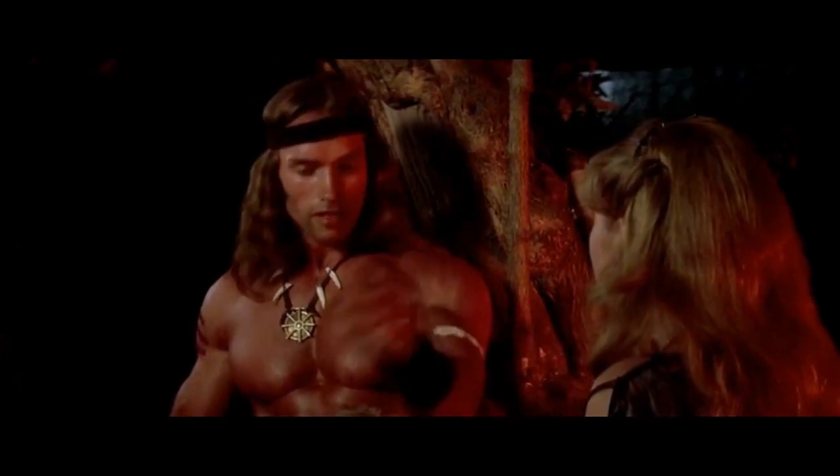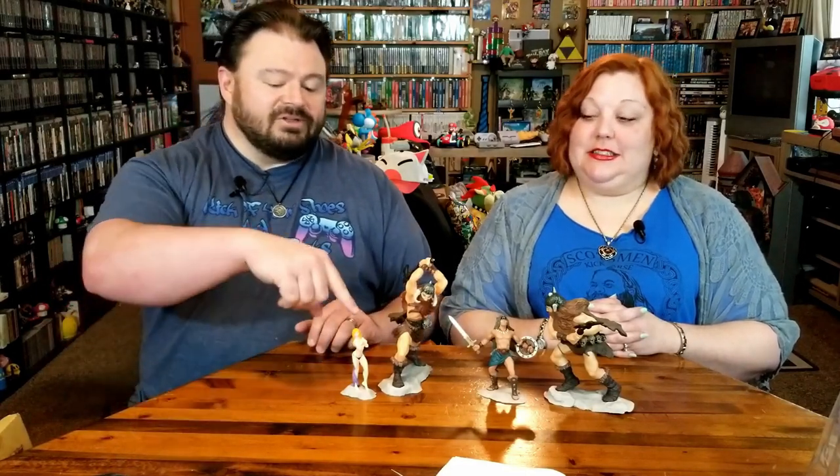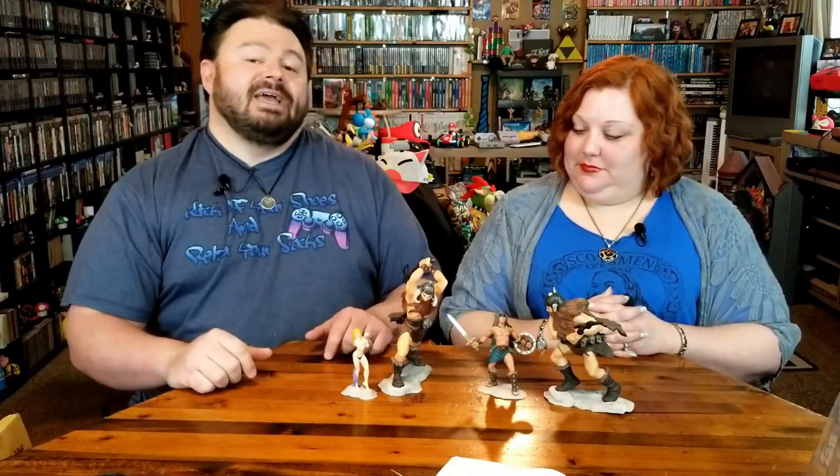Viracy, thank you so much for thinking of us to send these. Please, nerdlings, check out Viracy's channel — links in the description below. Be sure to give the video a like if you happen to like it, even if it's just for damsels in distress or fashionable wolf wear. Leave some comments down below. Please let us know if you've read any of the Conan comic books and tell us if we're missing out, and especially if there's a place we should start. Because yeah, 40 plus years of comics — I'm an originalist, I have to start at the beginning. So if there's a good place to start, I would appreciate it.